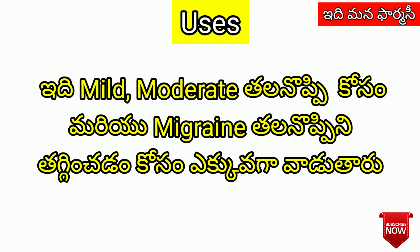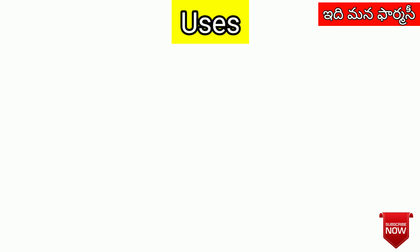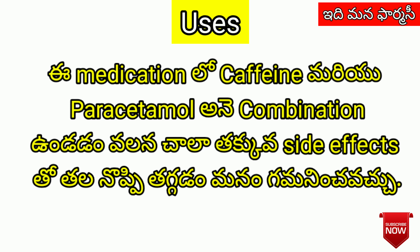This medication is used for mild to moderate pain and migraine. The caffeine and paracetamol combination in this medication can have some adverse effects.